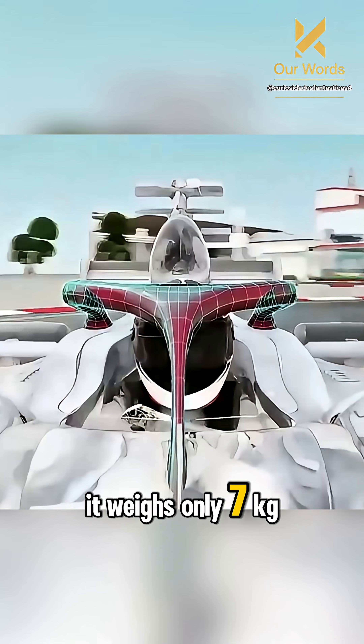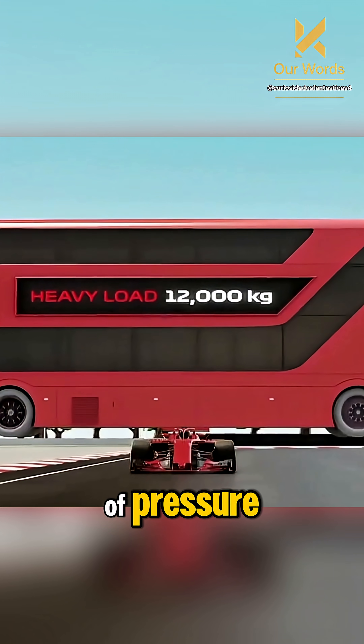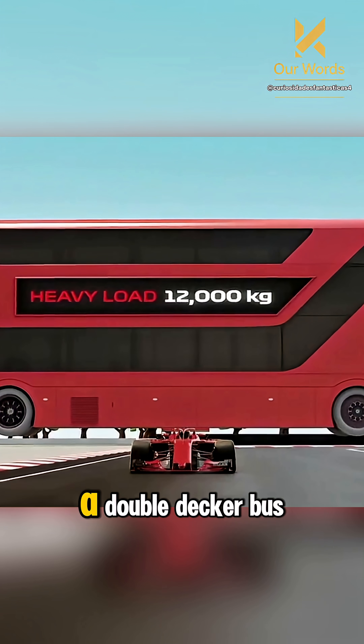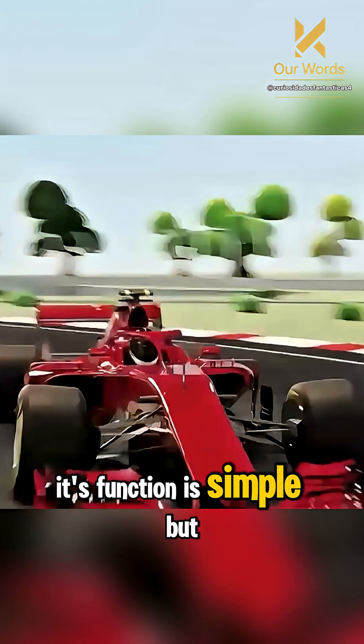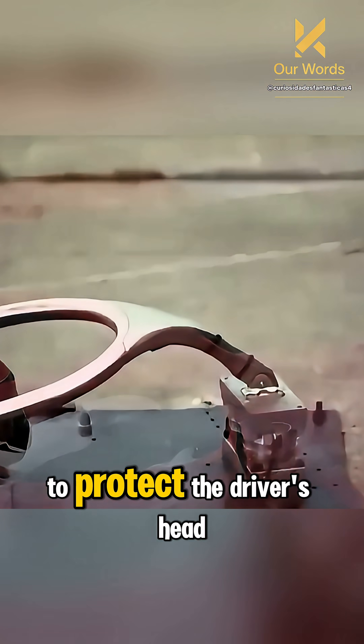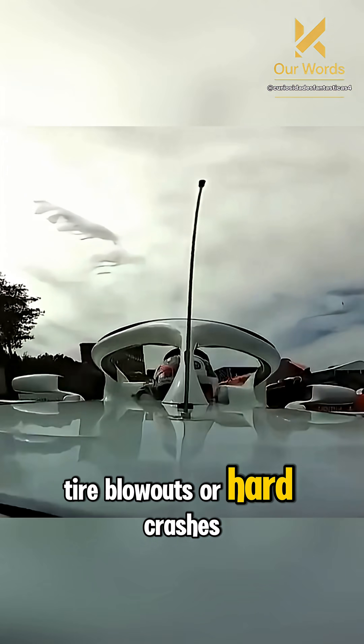It weighs only 7 kilograms, but can withstand 12 tons of pressure — equivalent to the weight of a double-decker bus on the cockpit. Its function is simple but vital: to protect the driver's head from debris, tire blowouts, or hard crashes.